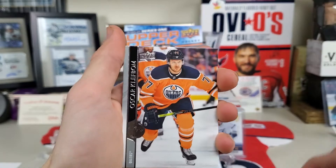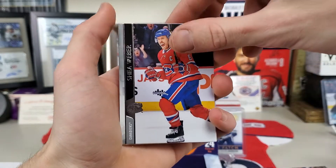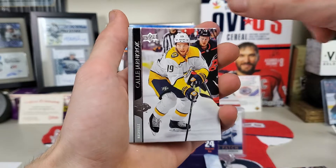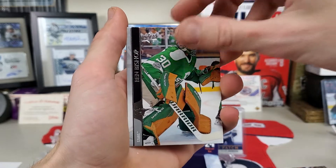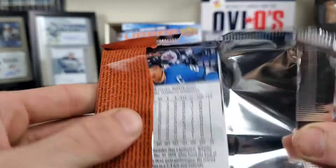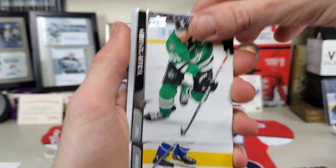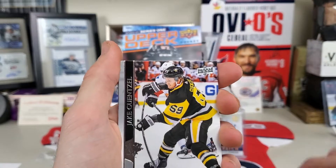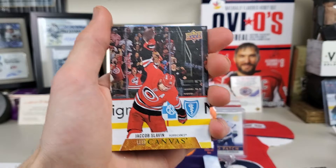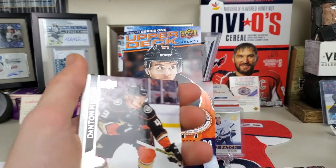Brady Tkachuk, Clutterbuck, Rakell, Shea Weber, Chris Kreider, and a UD Canvas — so there's two canvases. Varlamov, Ben Bishop, and David Rittich. Corner destroyed. Seguin, Brayden Point, Jake Guentzel, Ovechkin, and a Jakob Slavin UD Canvas. They really need to figure out these inserts and not put them all next to each other.